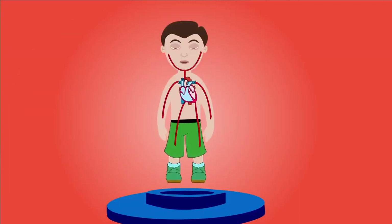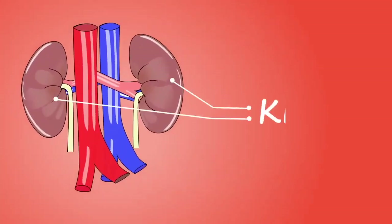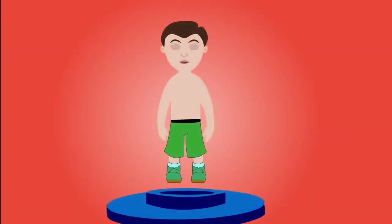Kidneys: the kidneys are a pair of bean-shaped organs, and each is about the size of a fist. They are located on either side of the back, protected inside the lower part of the rib cage. They help filter blood and remove waste from the body.